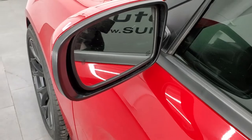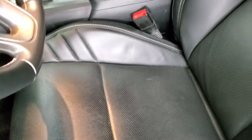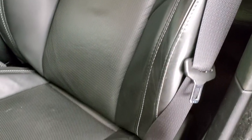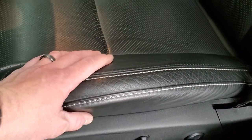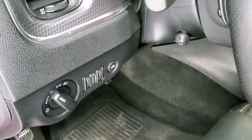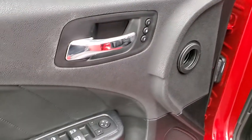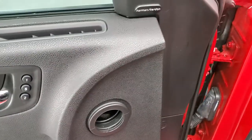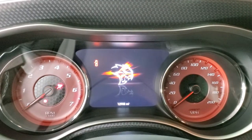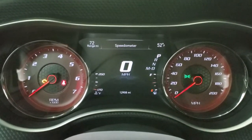Heated power mirrors with blind spot monitoring. Inside the Hellcat package, this one has the SRT embossed backrest in the Laguna leather seats. This Laguna leather is really a soft-touch leather but very durable. It has the power driver's seat, factory floor mats, auto headlamps, machine-finished dash, power tilt and telescopic steering wheel, memory driver's seat, power windows, power locks, power mirrors, and the Harman Kardon sound system. As we hop inside the car and turn the ignition on, you can see that this one has 12,908 miles.